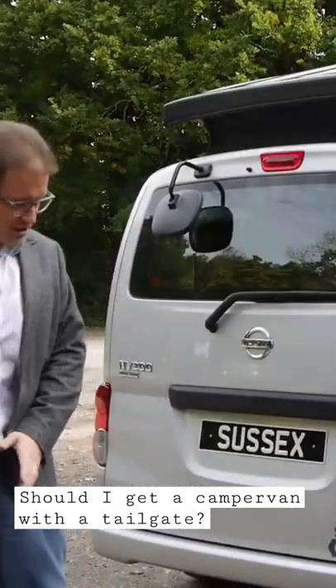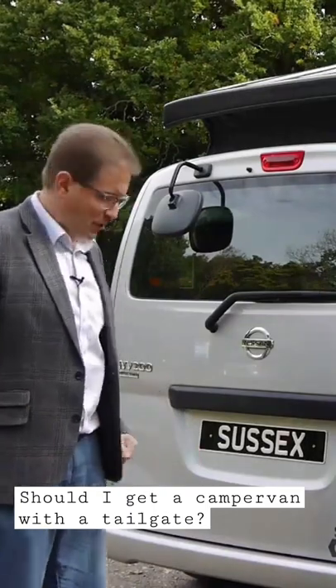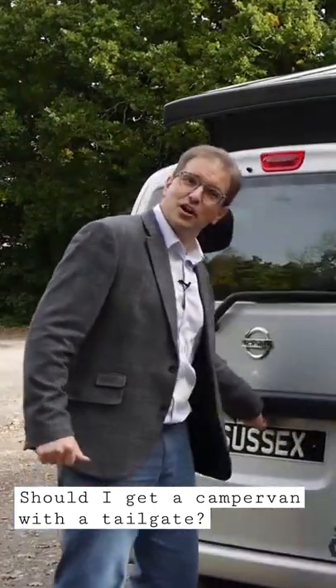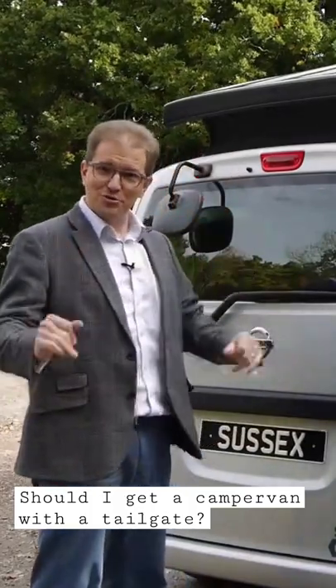If you've parked really nicely, and somebody sidles up and parks really close to the back of you, you're trying to open that tailgate, and the bumper of the car in front means you can't get it open. So that's the pros and cons of a tailgate.